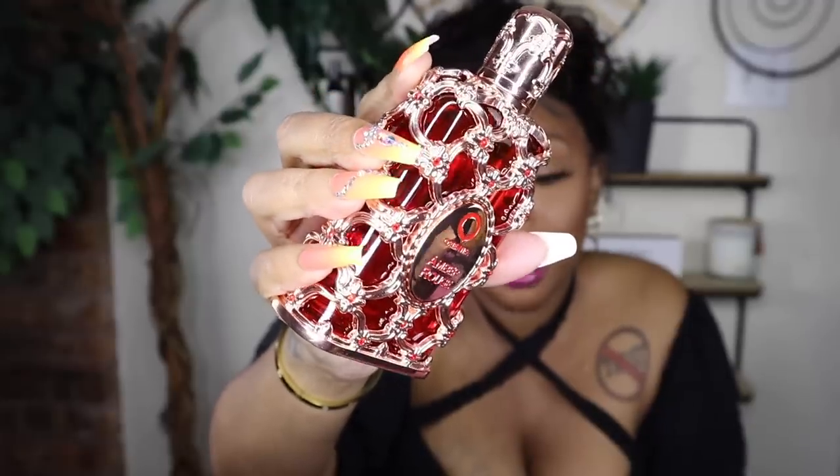I'm a fruity, sexy, flirty type person — not into masculine, not into smoky, none of that. This is Amber Rouge — also from Amazon. This is one that was cheaper at one point, but everybody is duping Baccarat and if you want a Baccarat dupe, here you go. Look at this bottle — it's around $70. It's basically a Baccarat dupe, that's all I gotta say.